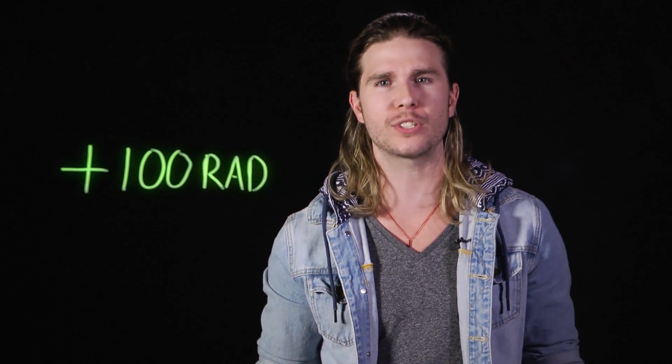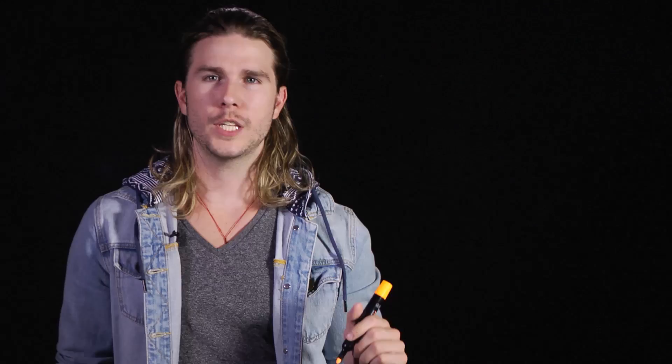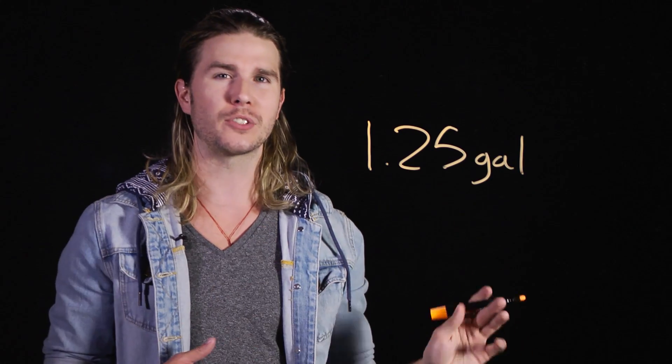At exposure of a hundred RAD, your body will lose a noticeable amount of white blood cells, and you'll feel weak and fatigued as radiation knocks your DNA apart. However, after a few days, your body is able to repair some of this damage. If a Nuka-Cola bottle has a similar volume to a glass bottle of Coca-Cola, then radiation sickness will set in after drinking only 1.25 — or one and a quarter — gallons of Nuka-Cola.